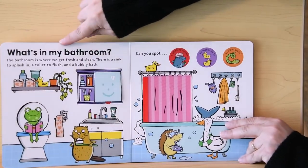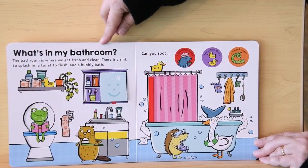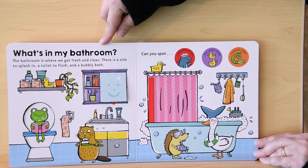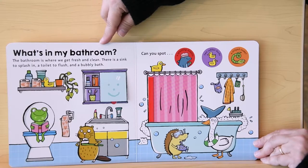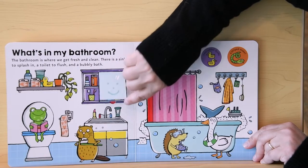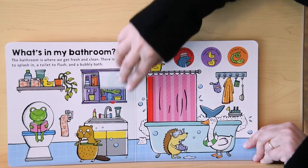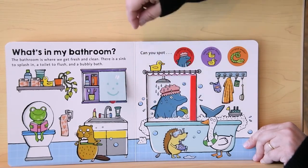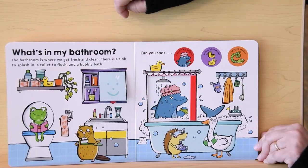What's in my bathroom? The bathroom is where we get fresh and clean. There is a sink to splash in, a toilet to flush, and a bubbly bath. Can you spot a splashing dolphin? Nope, not there. Here we go — there's the splashing dolphin.